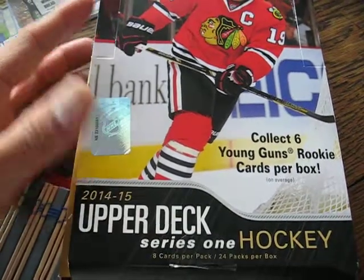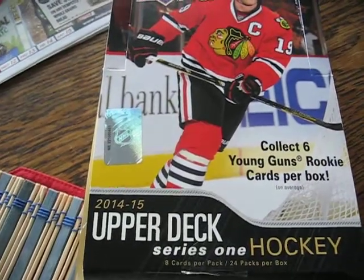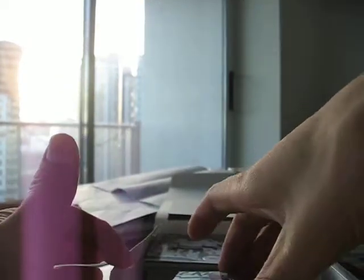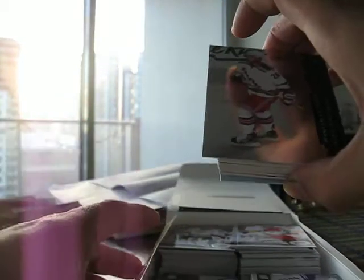Hey, what's up YouTube, check this out. I got the new Upper Deck Series 1 Hockey from 14-15, the new season. I didn't open up the box on camera because it was just too many packs, so why not just show you what the hits were.